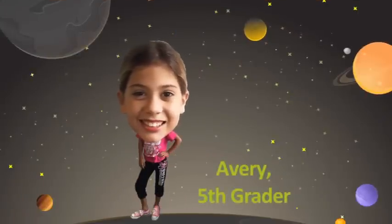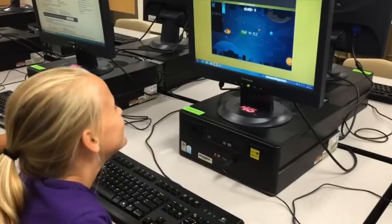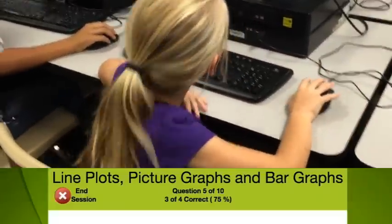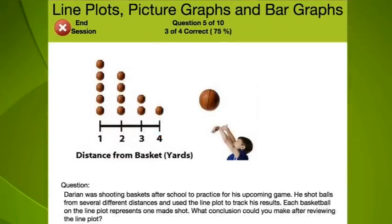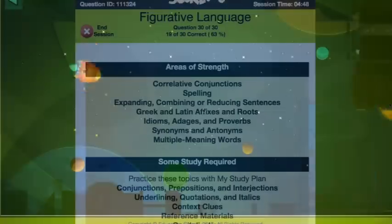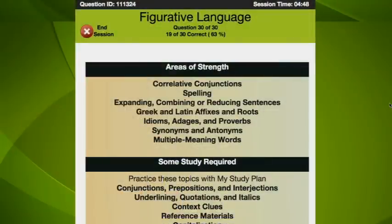Hi, I'm Avery, and I'm a fifth grader. And I can tell you firsthand that Education Galaxy's atmosphere produces high levels of engagement. I use Education Galaxy all the time at school, and I'm definitely a fan. While I'm playing games and being rewarded with alien cards, I'm also mastering my state standards — taking a gigantic leap for student kind.